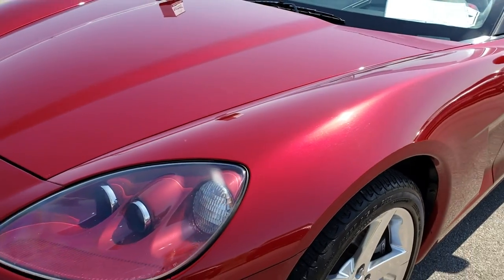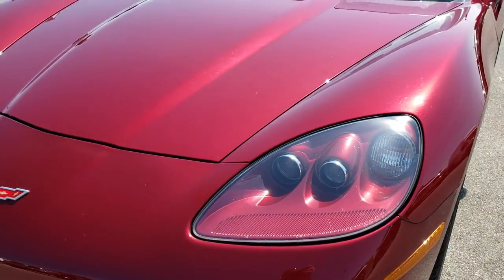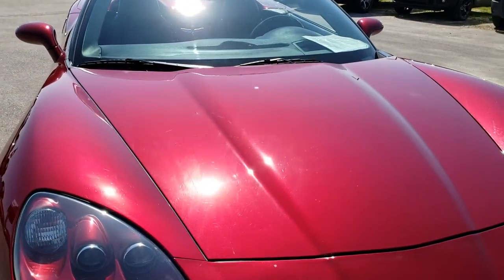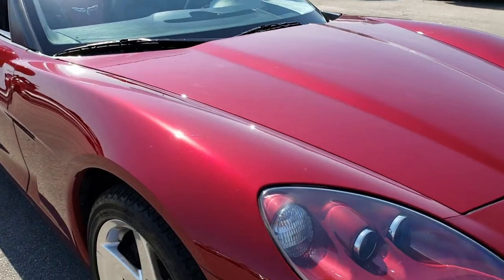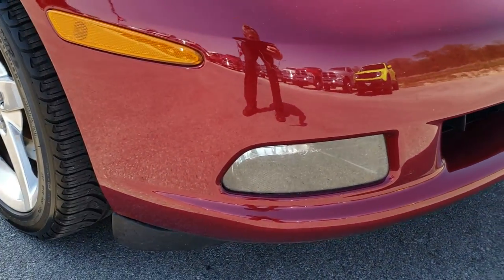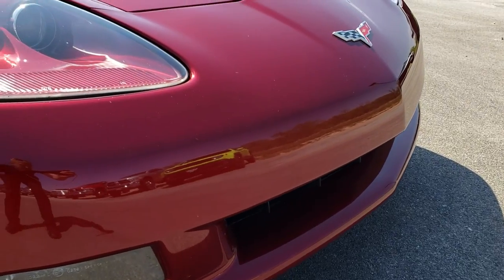Monterey Red Metallic — really good looking color on here. I didn't see any dents or dings on the hood. It's in really nice condition. HID headlights of course and factory fog lights. That front bumper is in really nice shape.